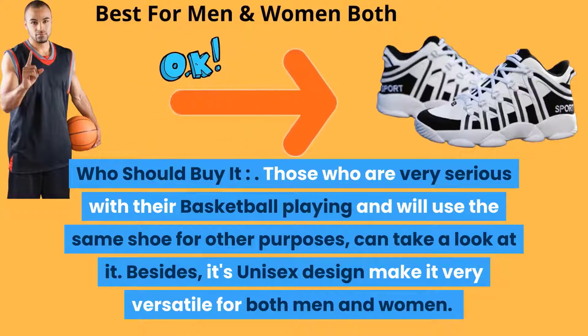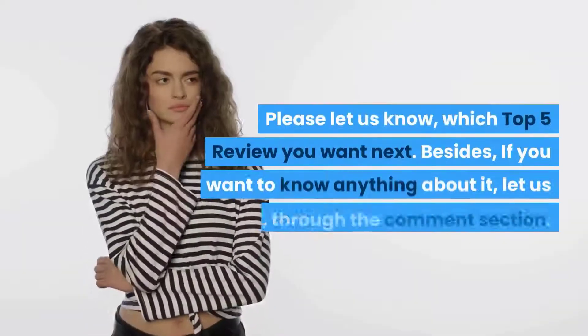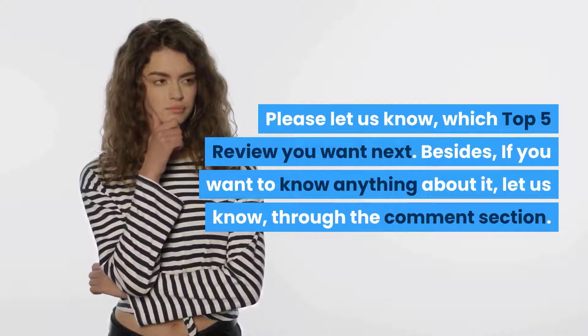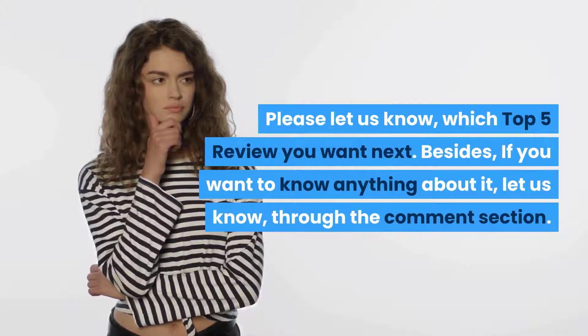Those who are very serious about basketball and want to use the same shoe for other purposes can take a look at it. Its unisex design makes it very versatile for both men and women. Please let us know which top 5 review you want next, and if you want to know anything about it, let us know through the comment section.